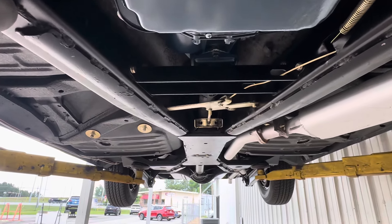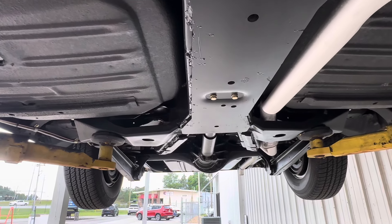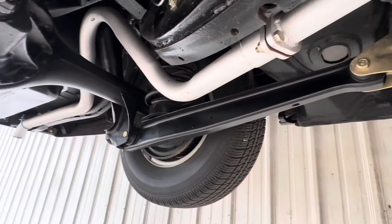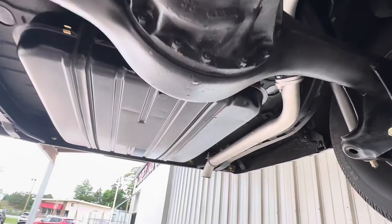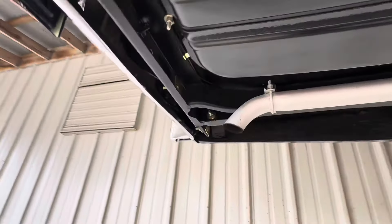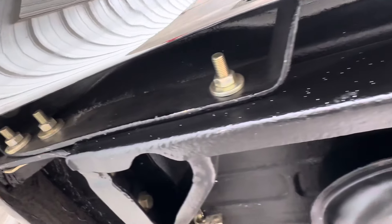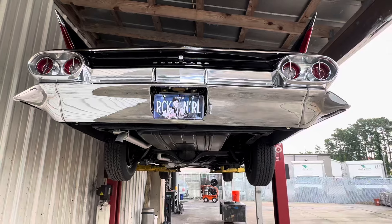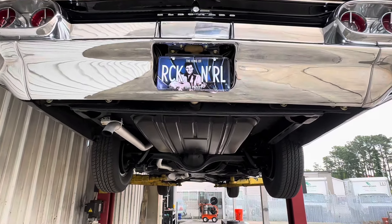This is a nut and bolt restoration. Now the story behind this car — this car was delivered and sold brand new in Holland. Back in '61, it was no easy task getting an American car over and sold in Holland. There was some strings that had to be pulled. We believe it was a very important dignitary, military figure, or someone very wealthy in the government that got this car brand new in 1961.